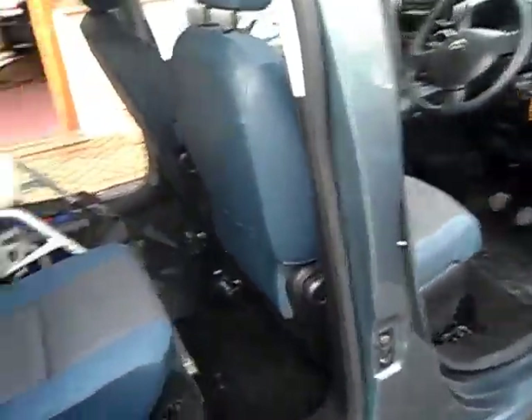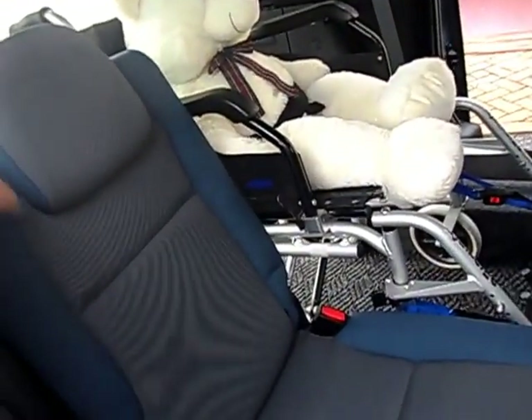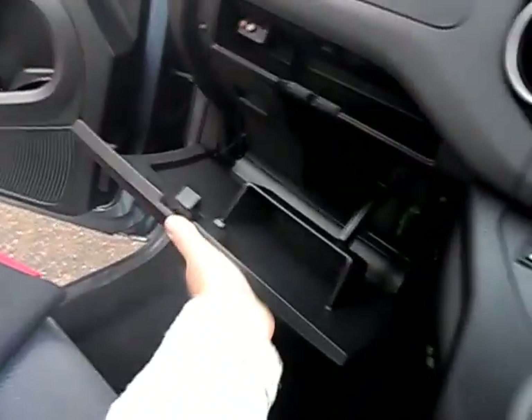It seats three people plus the wheelchair, but if you want all the room, this seat does fold down. We've got storage in the floor, storage in the doors, storage under the seats, a little tray that comes out, and there's storage above the windscreen.